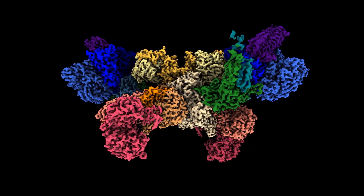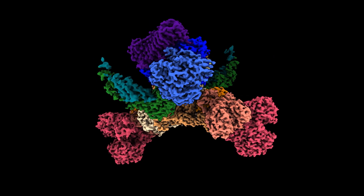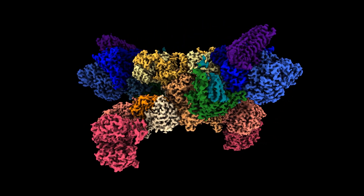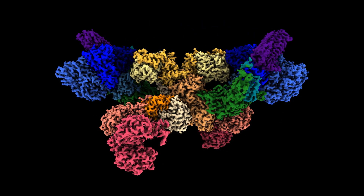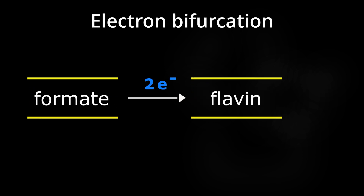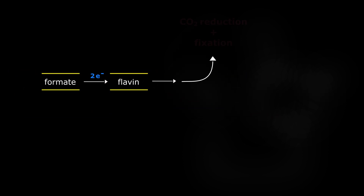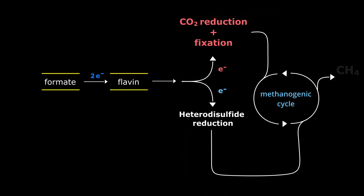The first reaction of the cycle is the reduction and condensation of CO2 to an organic carrier molecule, and this represents a tricky challenge for methanogens because the available electron sources in the environment, namely hydrogen and formate, aren't sufficiently reducing to drive this reaction forward. This challenge can be met using a process called electron bifurcation, a reaction in which the energy of a pair of electrons is effectively split, so that one of the electrons becomes more strongly reducing than the other one.